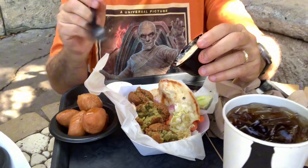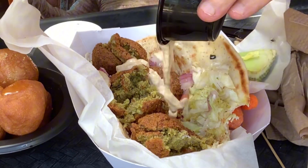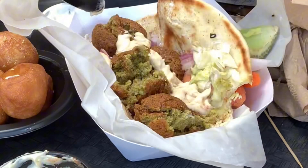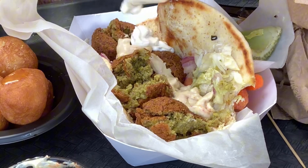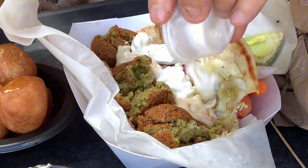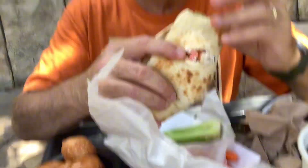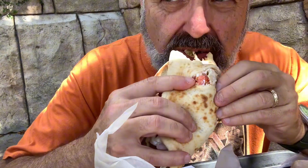Once I dipped it in the hummus it really brought it out — it's definitely something you need to dip. I'm thinking if I take mine... That looks so good. Is that much better? Yeah. What would you rate it? I'd give it a solid eight. This is my first time really ever having falafel in my 60 years on this planet, so I'd just say an eight.